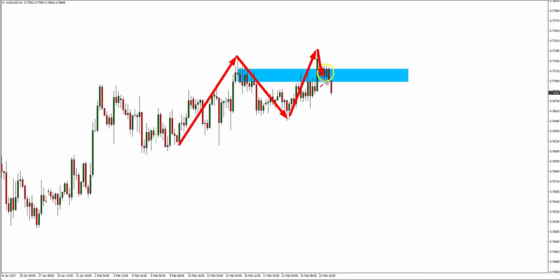Retracement traders will look to go in off some historical structure and they would anticipate that the trend would resume. But as you can see, that hasn't happened. However, the key part to this equation is that it did actually attempt to work, and that's what seduces and induces those traders in off the sidelines.